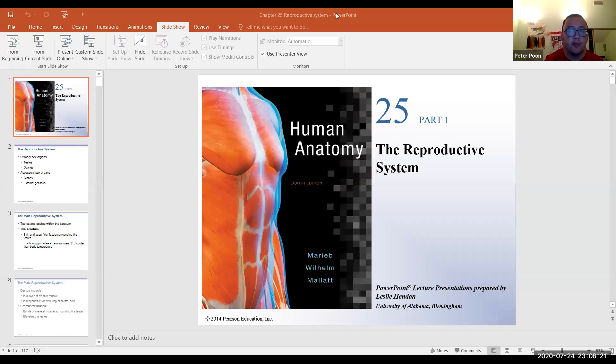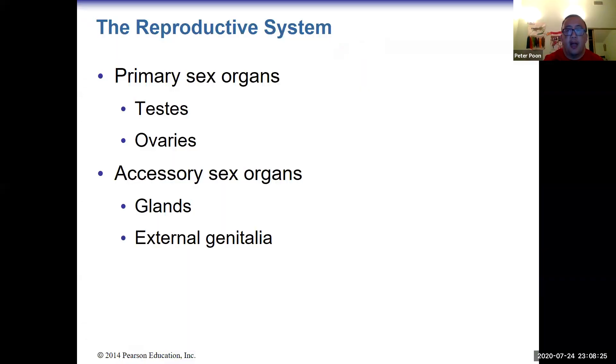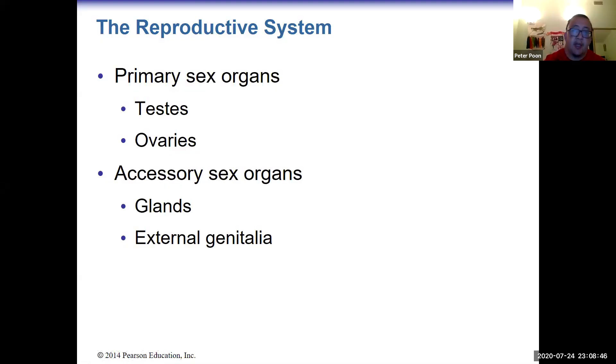Let's go over to the reproductive system. The reproductive system consists of the primary sex organs, which are the testes in males, ovaries in females, and then the accessory glands and external genitalia. This is obviously the main system in which males and females differ.